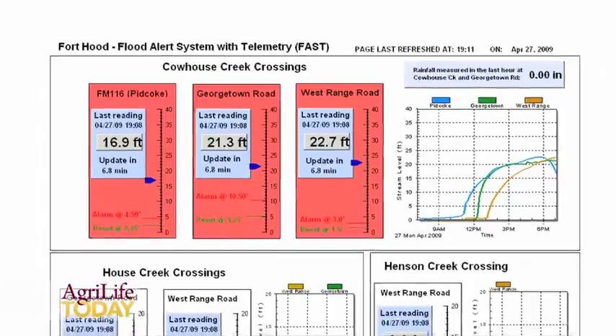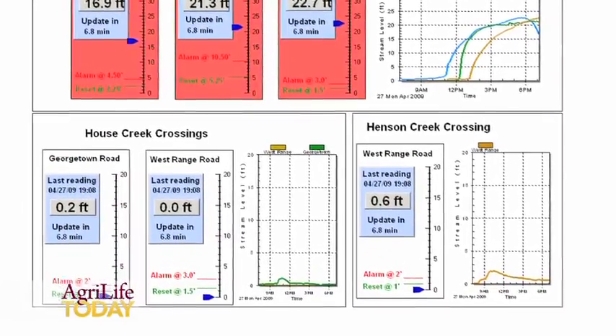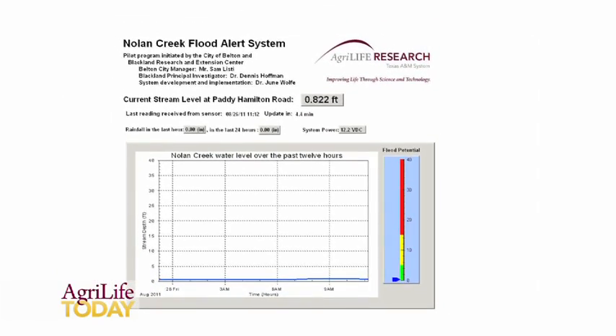Once the system detects a rising water level, the server running the software back at College Road Station issues email alerts to city authorities so they can go out and close low water crossings and alert people in low-lying areas to evacuate — there's a flood coming.